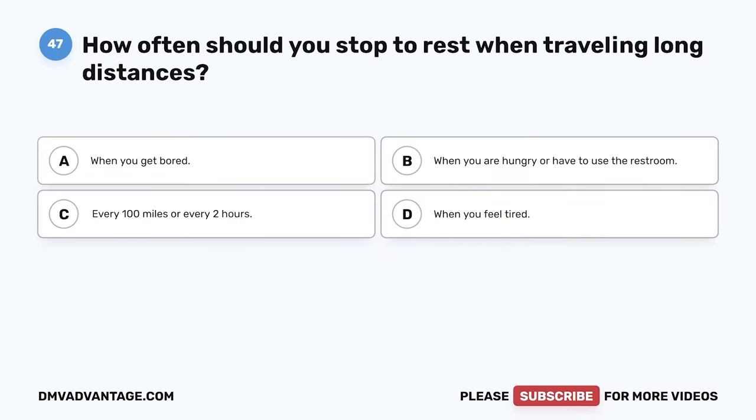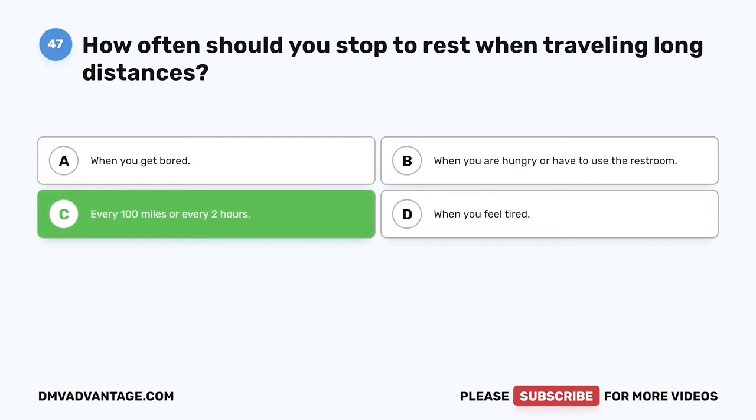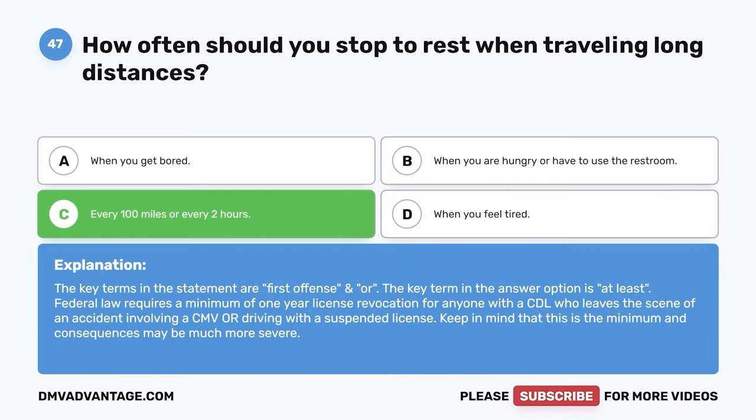Question 47. How often should you stop to rest when traveling long distances? A. When you get bored. B. When you are hungry or have to use the restroom. C. Every 100 miles or every two hours. D. When you feel tired. The correct answer is C. Every 100 miles or every two hours. It is easy to quickly become tired when traveling long distance, even if you are well rested. Stopping every 100 miles or every couple of hours to get out of the vehicle and move around gives your body a chance to stretch, loosen up, and get your circulation going. This is an opportune moment to grab a bite to eat and use the restroom too.